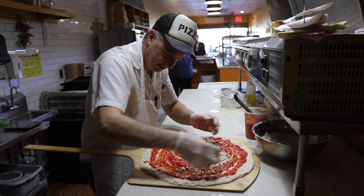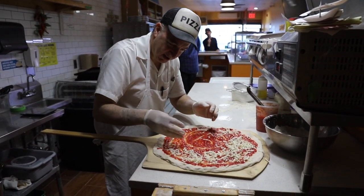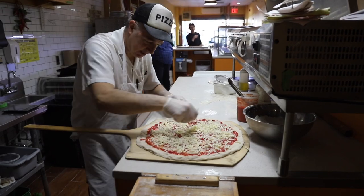Dave uses Alta Kachina tomatoes for the sauce and Grande whole milk low moisture mozzarella, in addition to the starter that he's been nourishing for over 7 years and ferments for 72 hours.